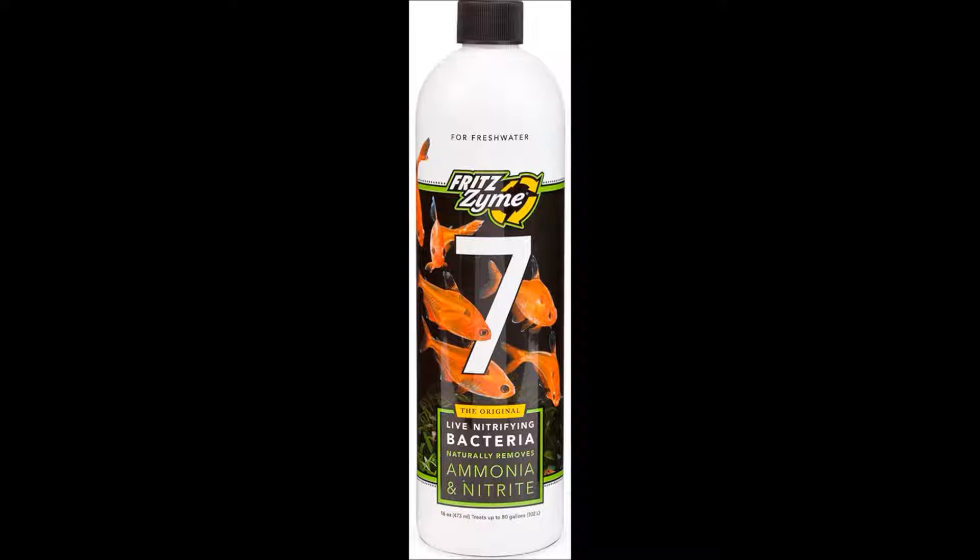I do have a 55 gallon freshwater aquarium and that always takes up a lot of my time, not to mention working and doing other personal stuff. That's the reason why I haven't been making too much of my other content in a while, but I'll get back to that soon. For right now, Fritz Zyme 7 is absolute gold for getting your tank cycled.